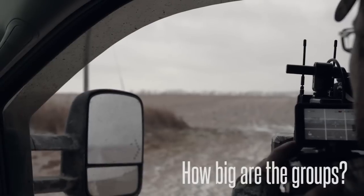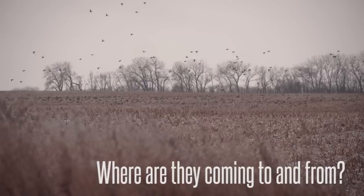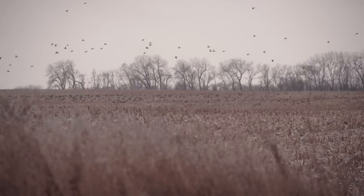We're also looking for where are they coming from, where are they going to, how long are they staying there, how long are they staying in a section of a field before they move to another section - and these can tell you a lot of different things.